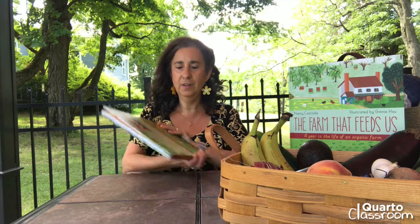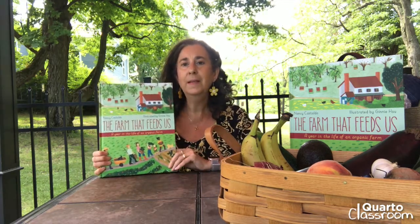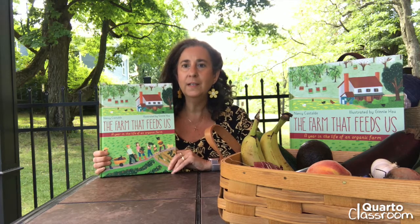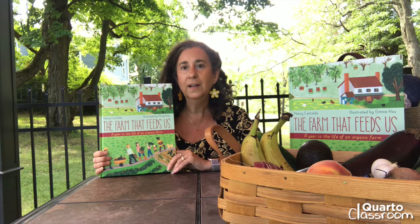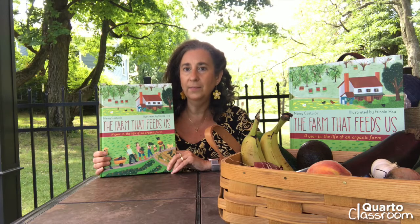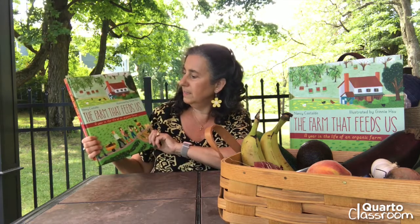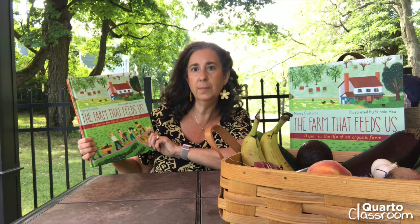Hello, I'm Nancy Castaldo and I'm here today to share with you my latest book called The Farm That Feeds Us. I've written many books for young readers. This one is inspired by the numerous local small farms that are near me and many that I visited across the country. It's called The Farm That Feeds Us: A Year in the Life of an Organic Farm, and it's beautifully illustrated by Ginny Sue.